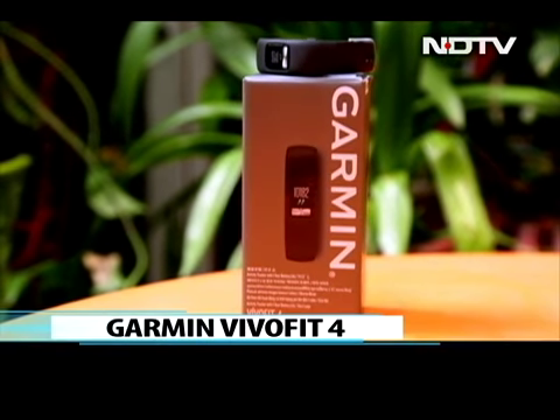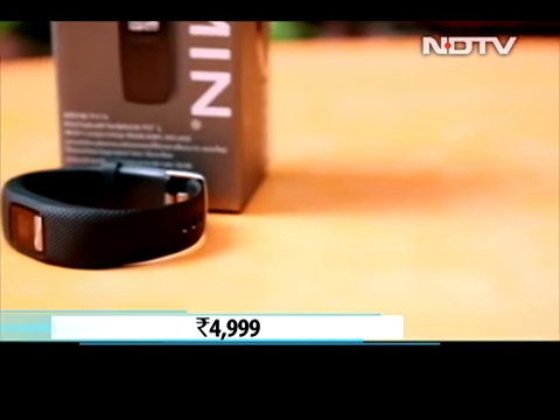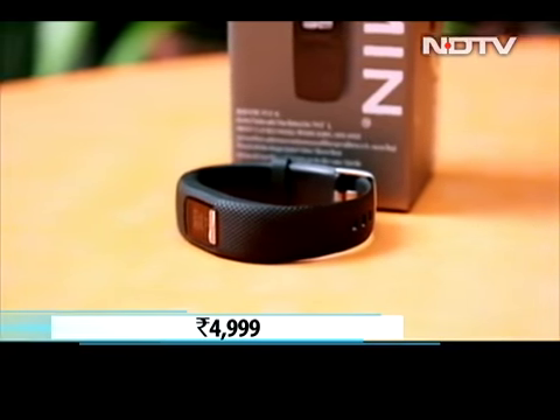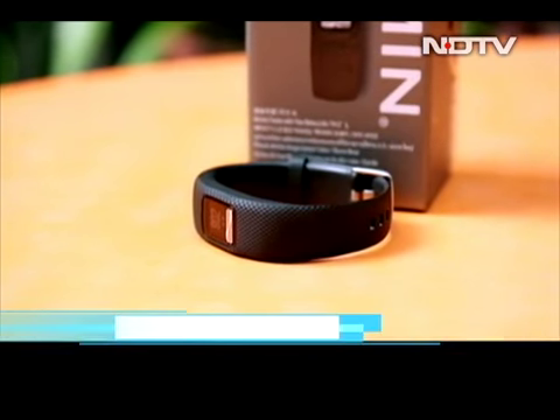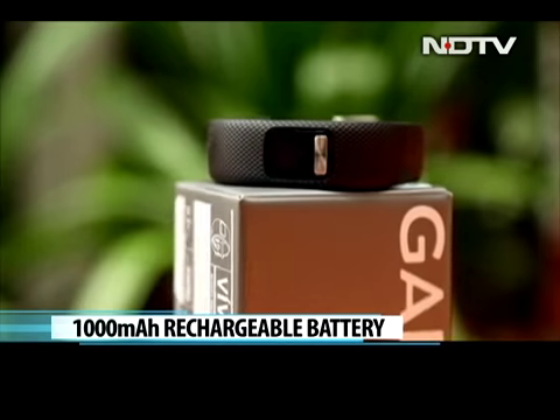Garmin Vivo Fit 4 is the latest activity tracker from Garmin. Priced at Rs 4,999, the new Vivo Fit 4 boasts a battery life of over a year, which sounds great as we don't have to charge this device over and over again.